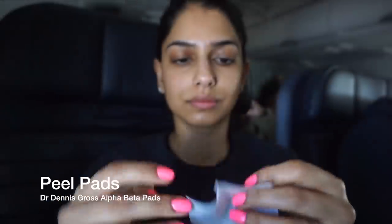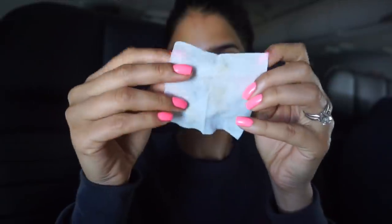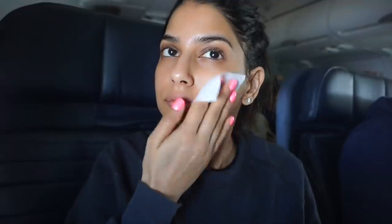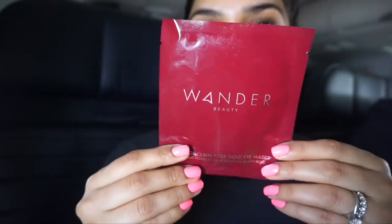Then I like to use my favorite Dr. Dennis Gross Alpha Beta Peel Pads. I have to talk more about these in a full-on skincare video because I love these pads so much and I love that they're travel friendly. You get two different pads — you just use one after the other, wipe it all over your face, let it dry in between. I also like to work it down by my neck, and this just makes my complexion look so clear and bright. When I land, my skin is glowing. They are incredible.